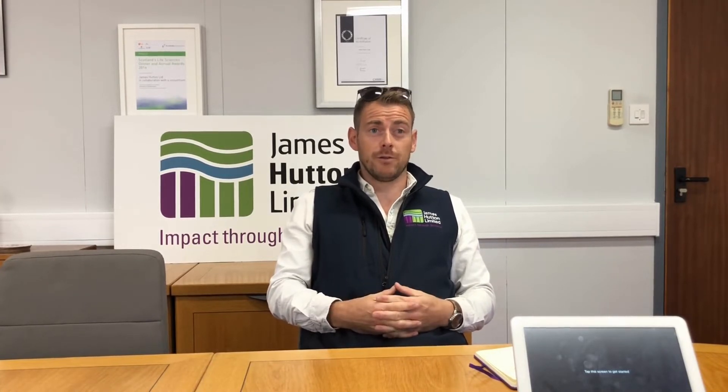My name is Jamie Smith. I am the Business Development Manager at James Hutton Ltd. I cover a huge remit of the AgriTech offering that comes out of the Institute.